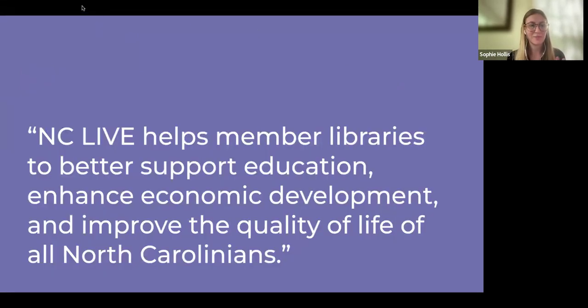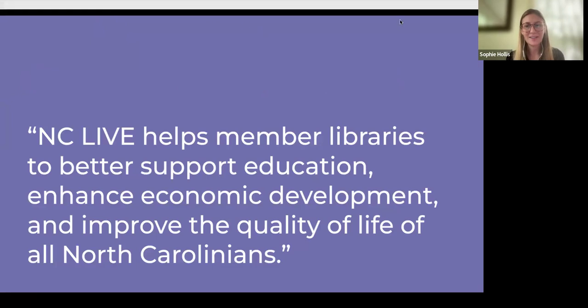Here's a quick overview of our mission statement — it's a little broad. NC LIVE helps member libraries to better support education, enhance economic development, and improve the quality of life for all North Carolinians. We keep it broad to encompass the diversity of so many libraries in our system.